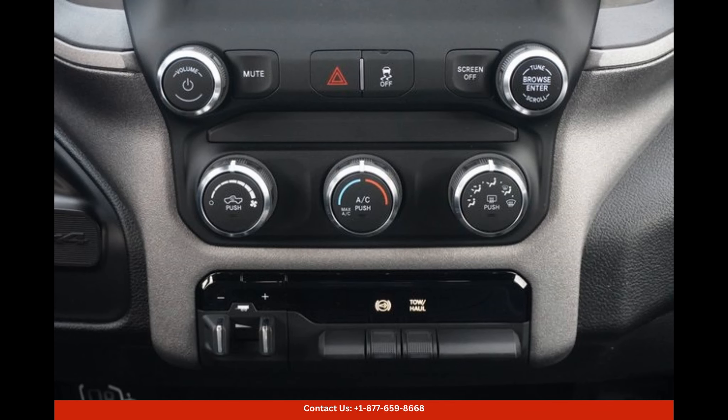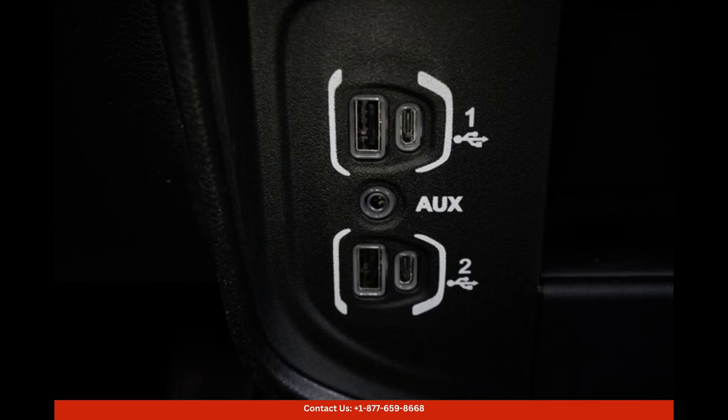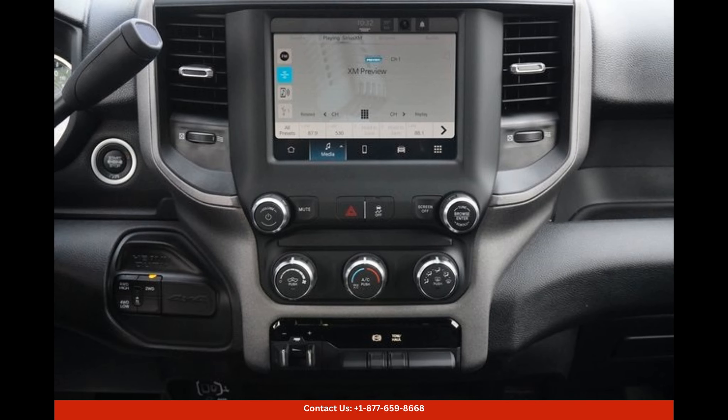Underneath its bold exterior, the Ram 2500 Tradesman is powered by a robust engine, delivering impressive performance. Whether you need to tow heavy loads or tackle challenging terrains, this truck is more than ready for the task.